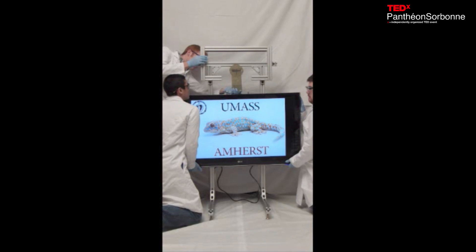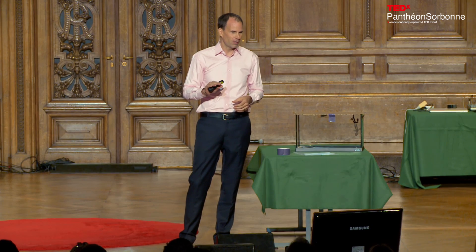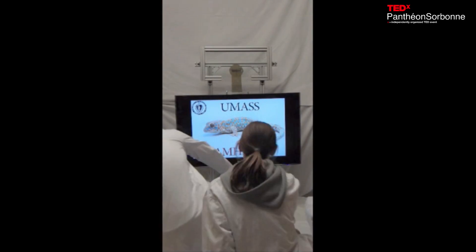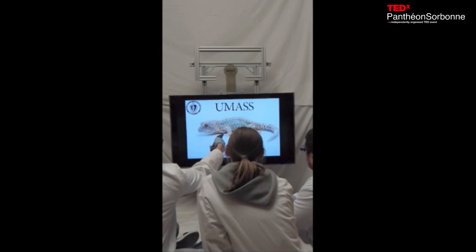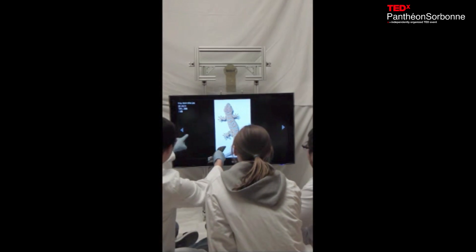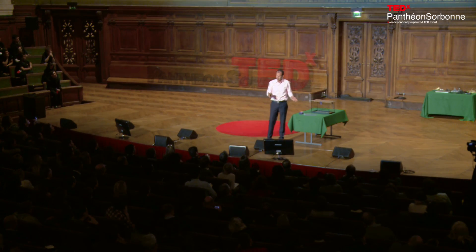He's a little more nervous than usual because there are no crash pads, and it's his advisor's TV. Now they can sit down, relax, and enjoy some wonderful programming — in this case, images of gecko morphology.